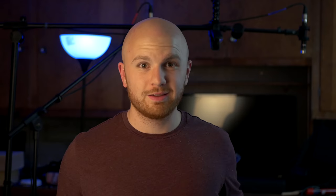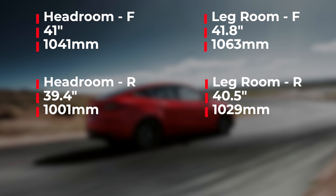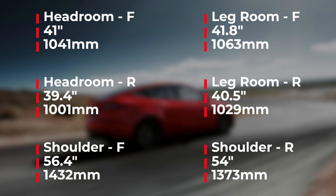We finally have interior dimensions as well. The front headroom is 41 inches, rear headroom is 39.4 inches. Front legroom is 41.8 inches, rear legroom is 40.5 inches. Front shoulder room is 56.4 inches, and rear shoulder room is 54 inches. I'll do a detailed comparison of the Y and the X in a future video, but what you'll notice is that these are fairly similar to the Model X — some dimensions are actually bigger than the Model X, and some are just a tiny bit smaller.